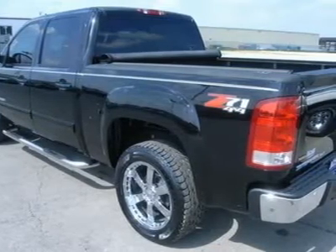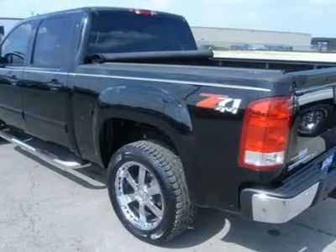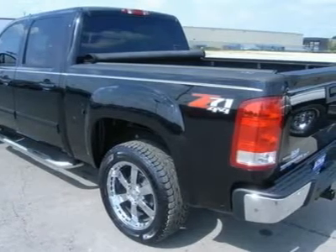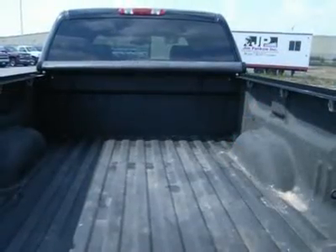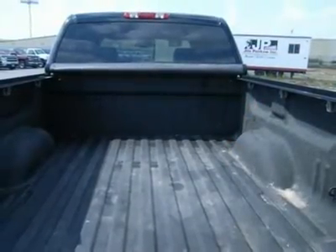Power fold-in mirrors with built-in directional signals, Truxedo soft rolling tonneau cover, iron cross stainless steel step bars, spray-in bed liner, and 275/55R20 tires.